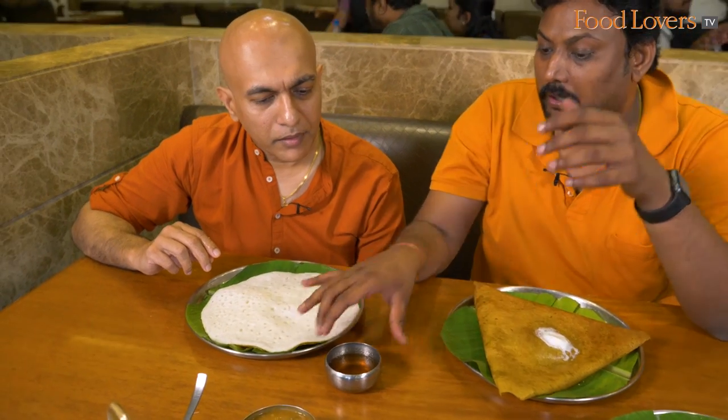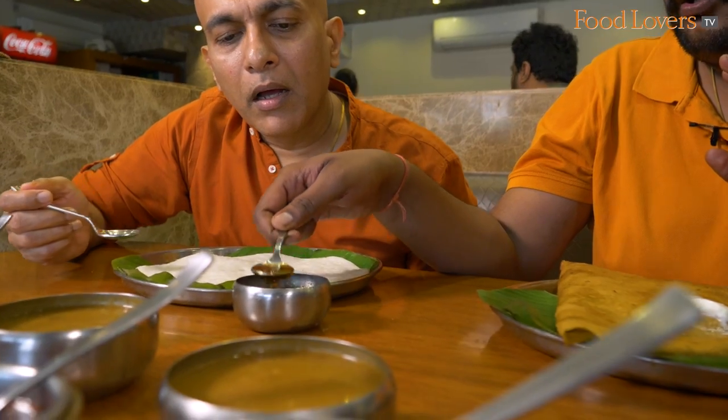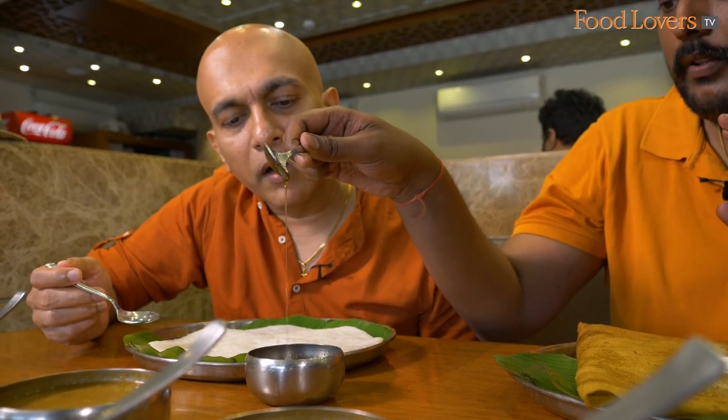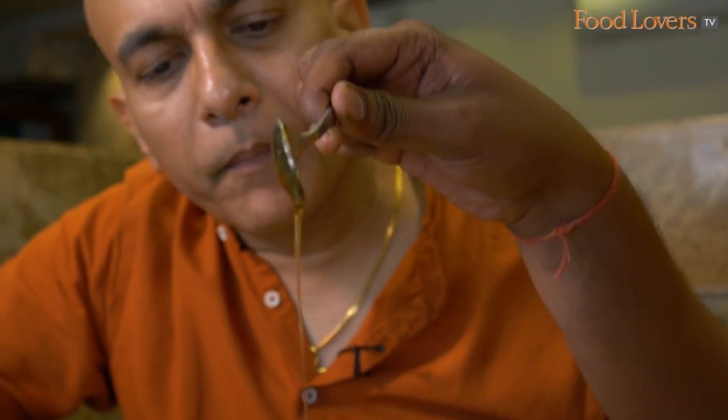You know the sugarcane juice — that's used for making jaggery. While making jaggery, in the process, they take this syrup. It's almost like honey. This is sourced before making jaggery. It's called Charuku — Charuku Panakam. Panakam — it's a syrup.